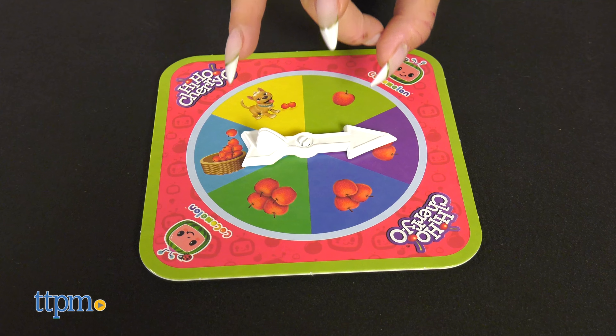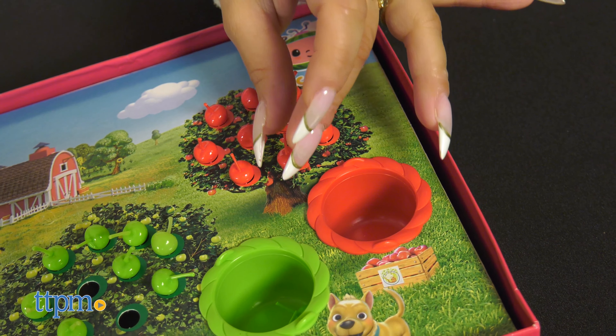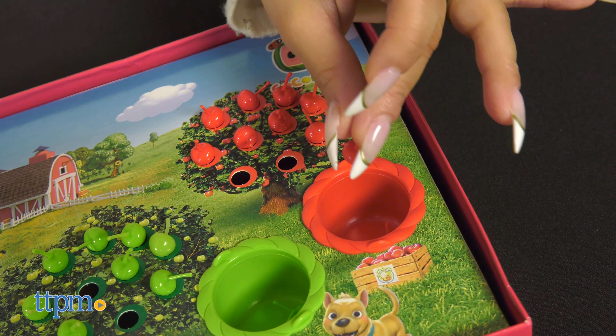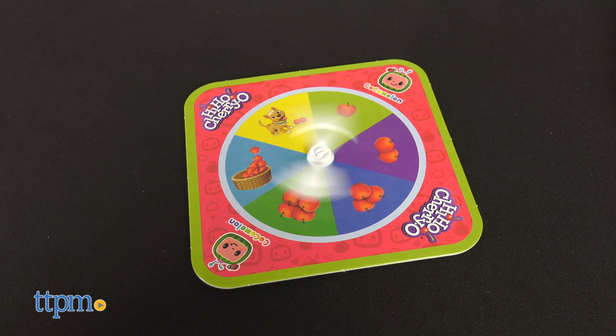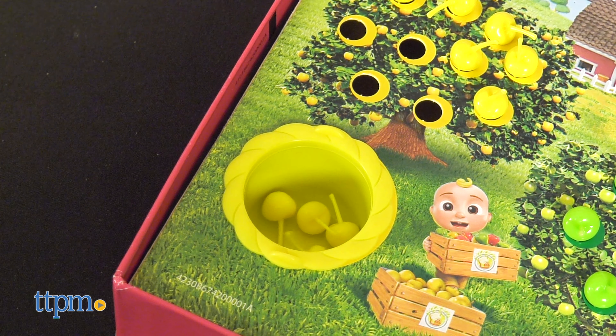Kids can have so much fun picking apples and filling their baskets, they might not even realize they're practicing basic math skills such as counting, addition, and subtraction. They can also practice matching as they match the colors of their apples to their baskets.